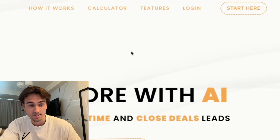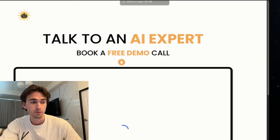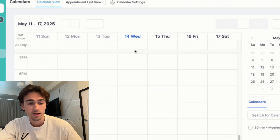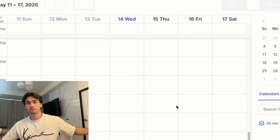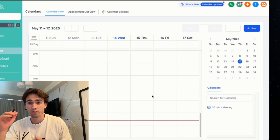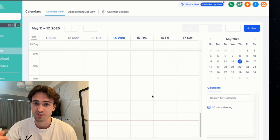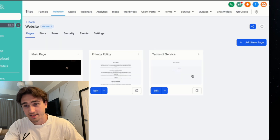When the client clicks 'Start Here,' it takes them to your calendar where they can book an appointment. The snapshot is set up so that when people book with you, it shows up inside this calendar. Now you're ready to do your outreach, find clients, and when they search your website they'll see a professional-looking site showing you're legit. Send this video to your friend who said they wanted to start a business but has nothing to show after months. Hopefully this helps.